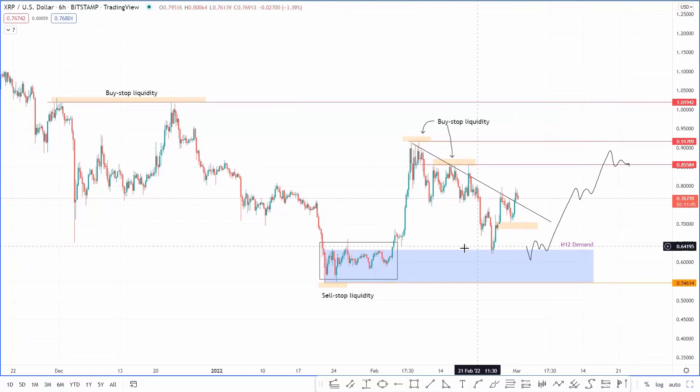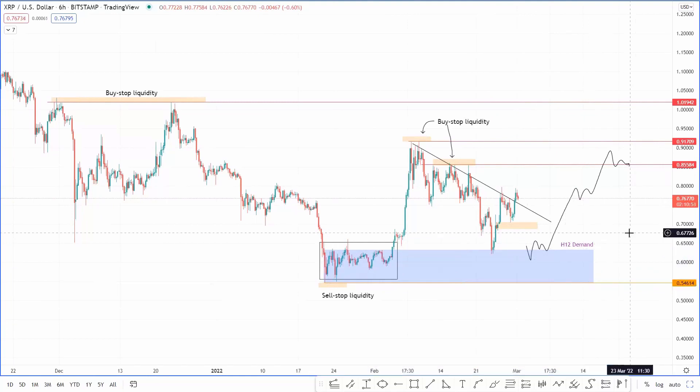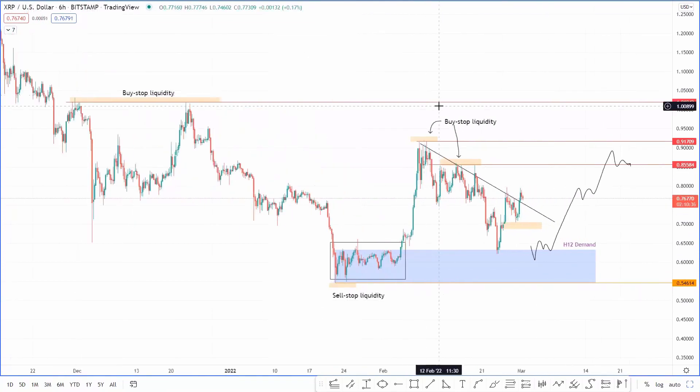The downside for now seems to be holding up pretty well, which is this edge-to-LR demand zone extending from 0.546 to 0.633. Although there was a double-bottom formation on 22nd January and 24th January, the price hasn't really moved down here and I doubt it will. That's my analysis on XRP.